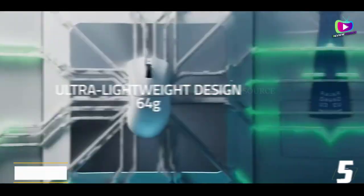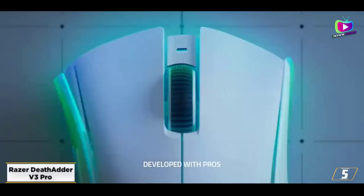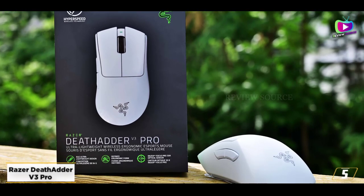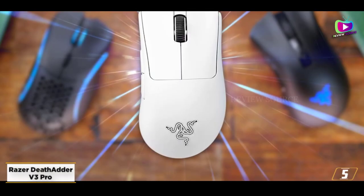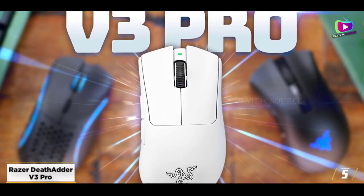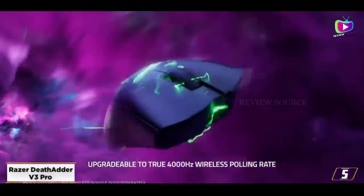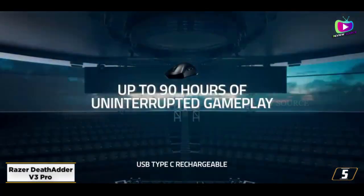At number five: the Razer DeathAdder V3 Pro — the best gaming mouse for FPS. Razer has outdone itself with the DeathAdder V3 Pro, an incredibly lightweight gaming mouse that's just as impressive in performance, battery life, and ergonomics. One of the first things you'll notice about this mouse is that it is light as a feather and just as supportive as the best ergonomic mice, thanks to painstaking attention to detail in its form.